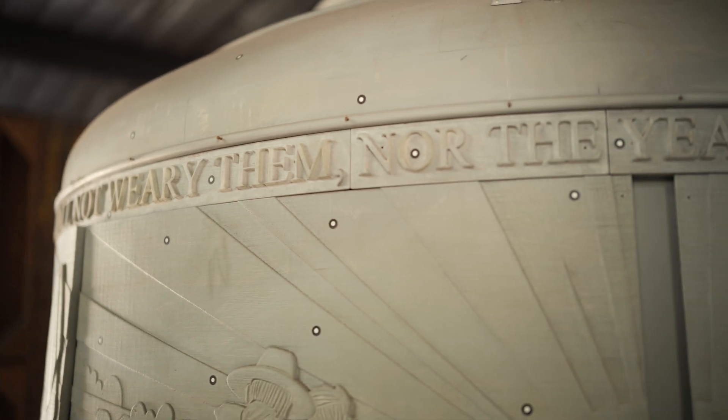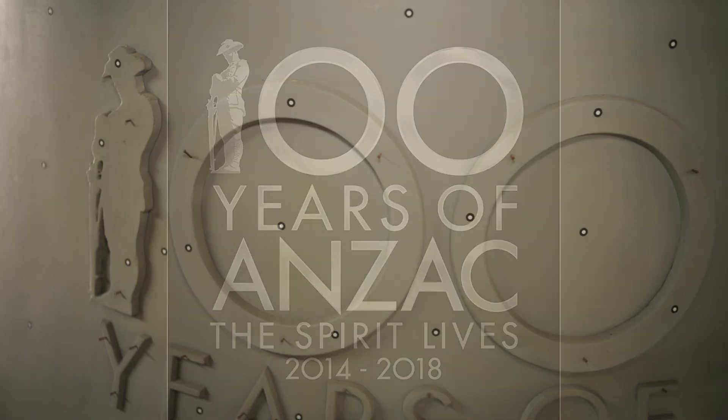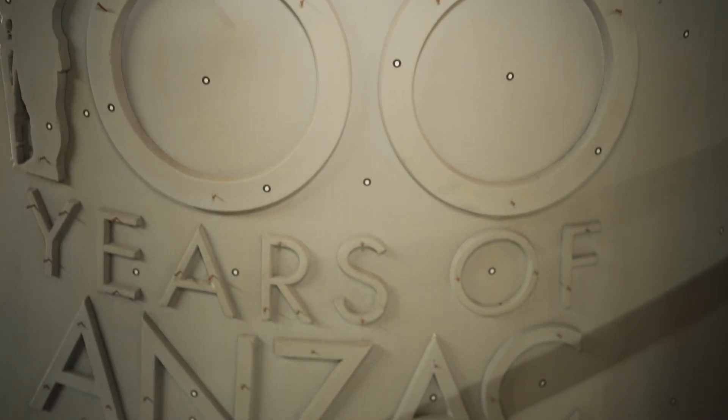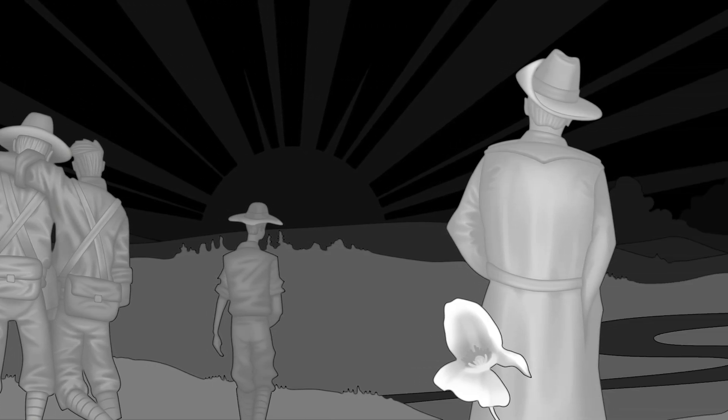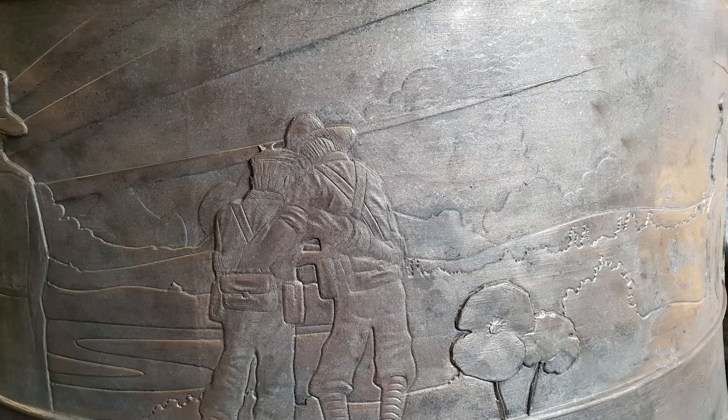For us the challenge was to convert a grayscale 2D artwork into a 3D relief that would read correctly in both sunlight and shadow. We used our software to map tonal values to depth — white meaning no depth, black being the deepest point. Once the mould was finalised, we began casting.